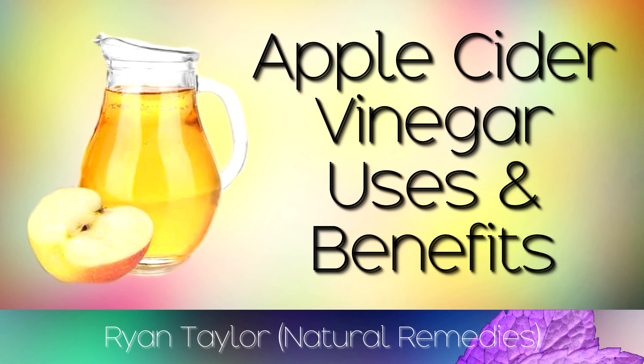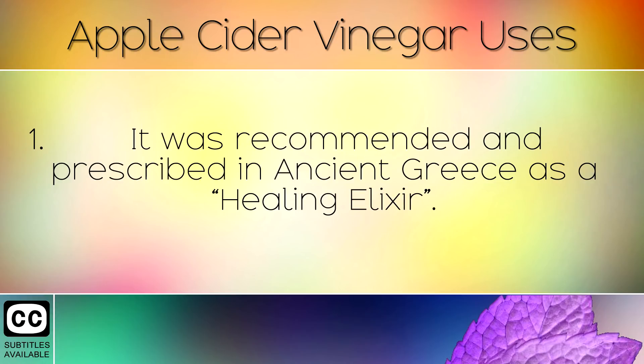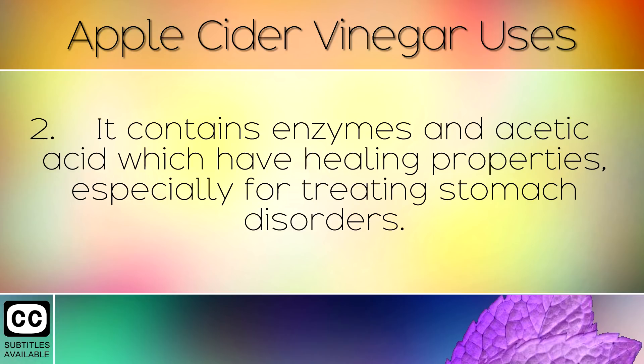30 Apple Cider Vinegar Uses and Remedies. Apple cider vinegar was used by the ancient Egyptians as an antiseptic and natural medicine at least 8000 years ago. It was recommended and prescribed in ancient Greece as a healing elixir. Nowadays this powerful liquid is used in hundreds of natural home remedies. It contains enzymes and acetic acid which have healing properties, especially for treating stomach disorders.